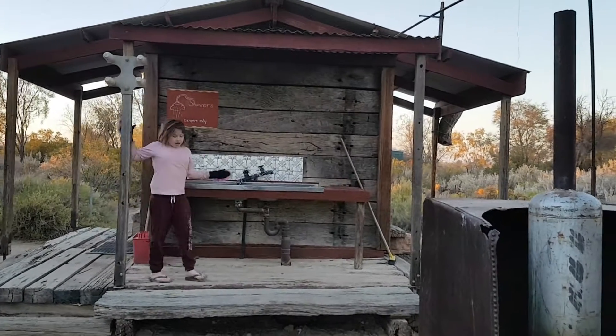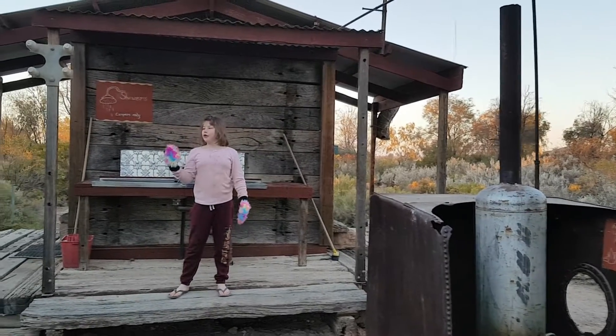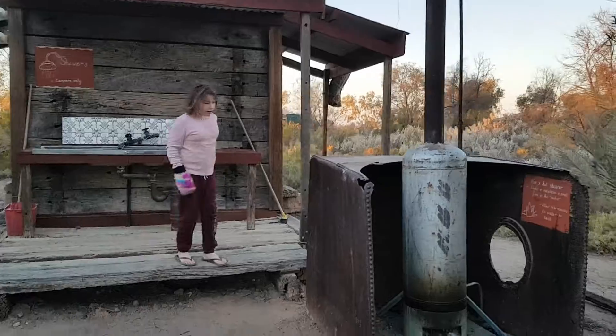Hi guys, it's Mojo and welcome to Camping Backhouse Things Part 2. You've heard of the train tractor shower — so this is the shower part.